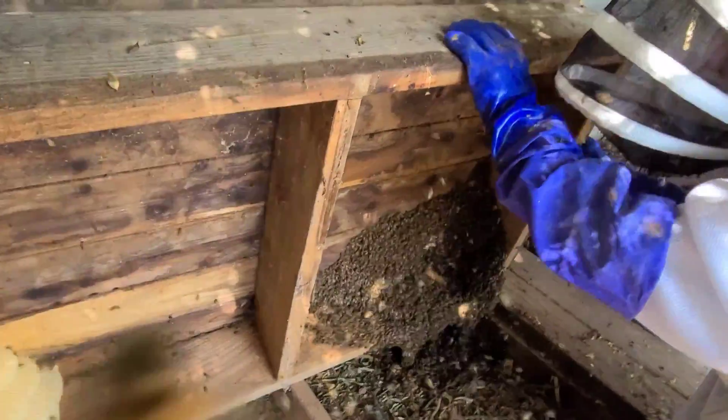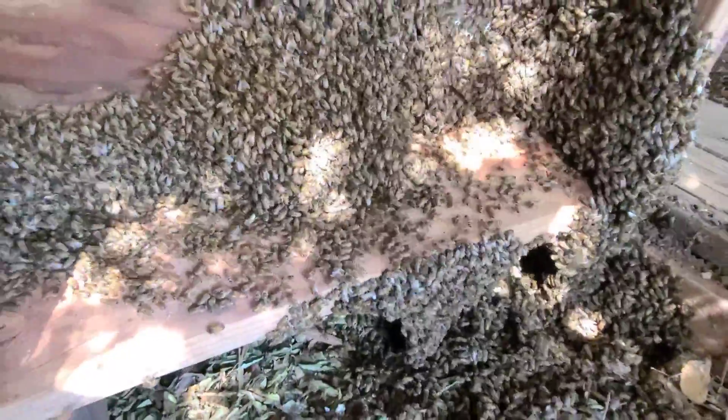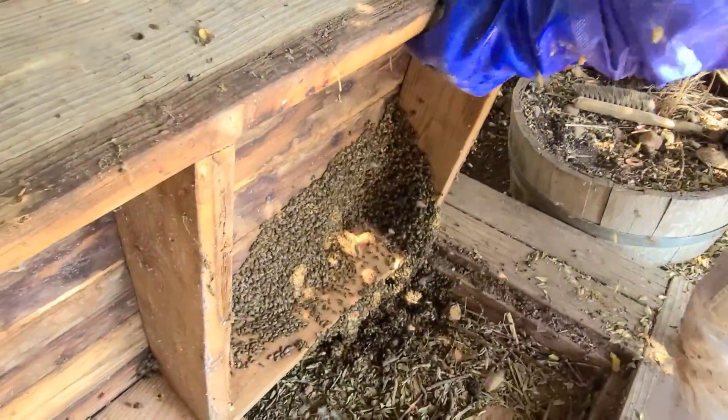I'm going to nuke them. Hang on, let me get them going out. Look at that — just like a river of bees. Probably moving the queen. Can I stand this up so that I can go get this stuff and you can film it? If we slide it out a little bit, it'll stand up by itself. There you go.